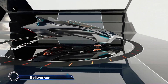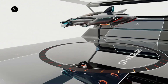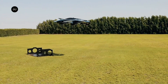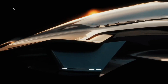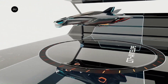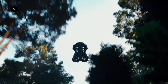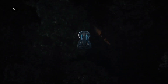Bellwether eVTOL: the future of urban air mobility. This innovative aircraft, known as the Voler, features a hidden propulsion system and wingless lifting body for seamless city compatibility. With vertical takeoff and landing (VTOL) capabilities, the Voler is designed for efficient intercity travel. Its compact profile and environmentally friendly design make it perfect for navigating complex urban environments.